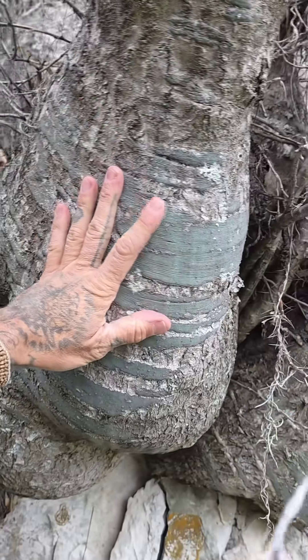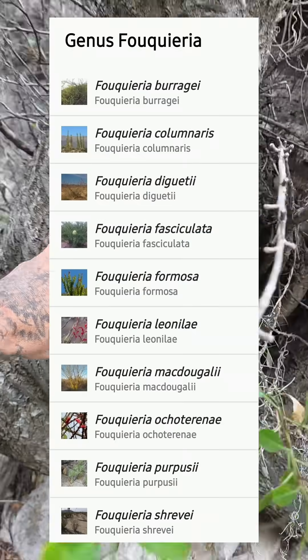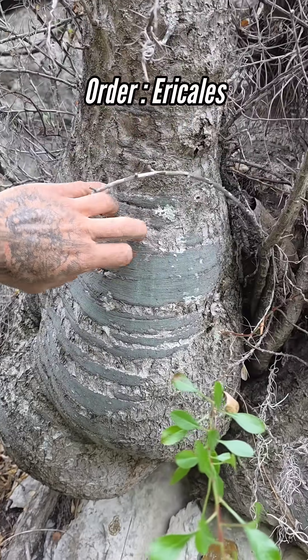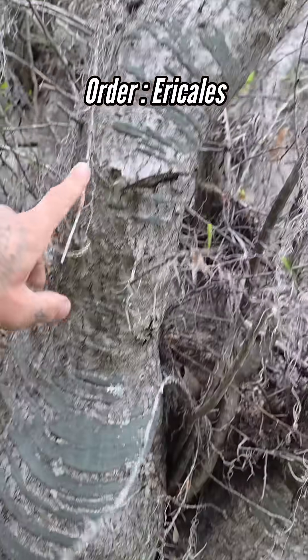There are about 10 species in the genus Fouquieria, and it's the only genus in its family, Fouquieriaceae. The family is in the order of blueberries, Ericales.